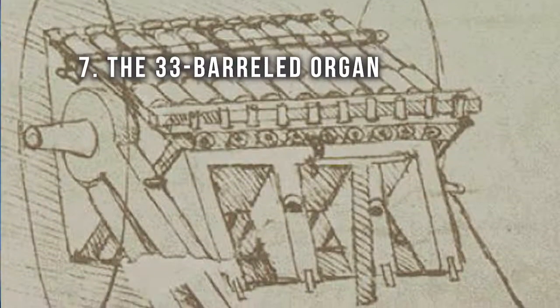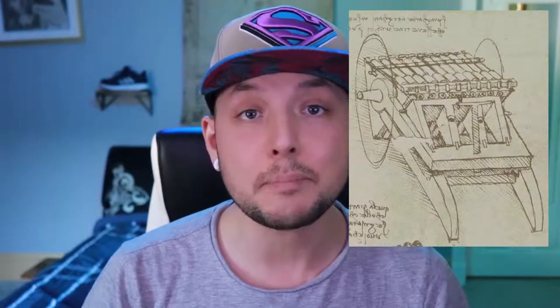Number seven: the 33-barreled organ. Do you know what's better than making a gun with three barrels? Making a gun with 33 barrels. Da Vinci knew that one of the biggest problems with guns from his century was that you needed to reload them after every shot. To fix this problem, he invented the 33-barreled organ — basically a gun that shot 33 bullets at the same time. He figured that if he could fire 33 bullets at all of the enemies at the same time, there wouldn't be a need to reload, which is actually true. Of course, if you missed any of them, you'd probably have to reload 33 barrels, which would take a lot longer than loading just one.